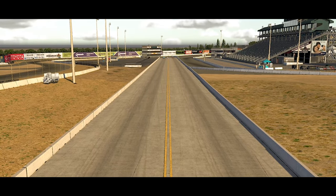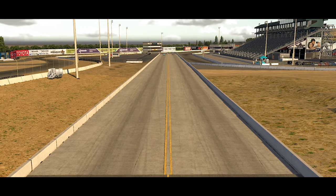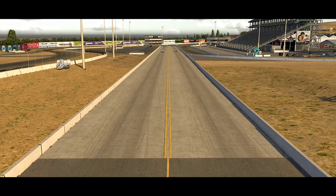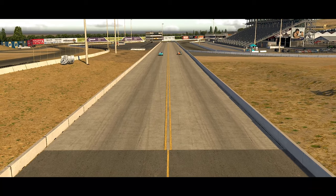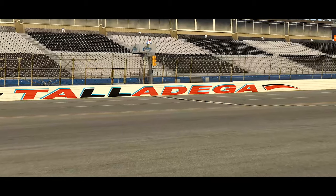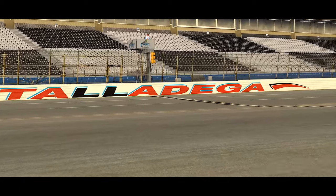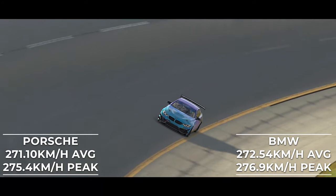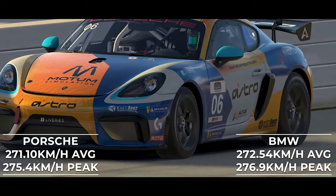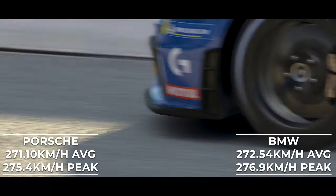The BMW, when it comes to acceleration, is quickly proving the go-to car, beating out the Porsche in the rolling start test by almost two tenths of a second and repeating the effort in the standing start test. Taking the two cars to Talladega Speedway did little to disprove the BMW's power, with the car completing the lap with an average speed 1.4kmh faster than the Porsche, and a peak speed also 1.5kmh faster.